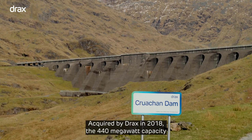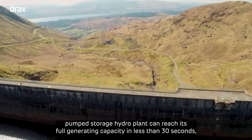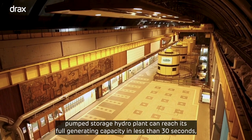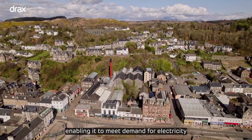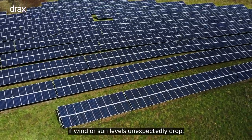Acquired by Drax in 2018, the 440 megawatt capacity pump storage hydro plant can reach its full generating capacity in less than 30 seconds, enabling it to meet demand for electricity if wind or sun levels unexpectedly drop.